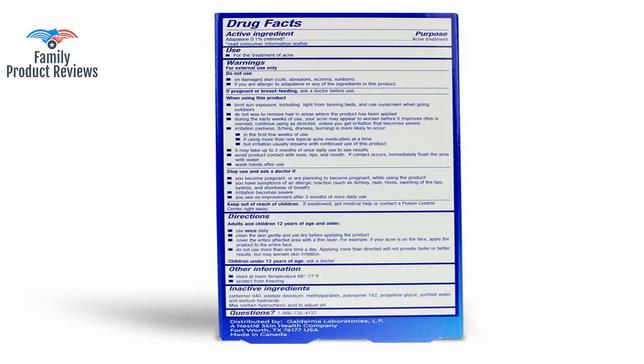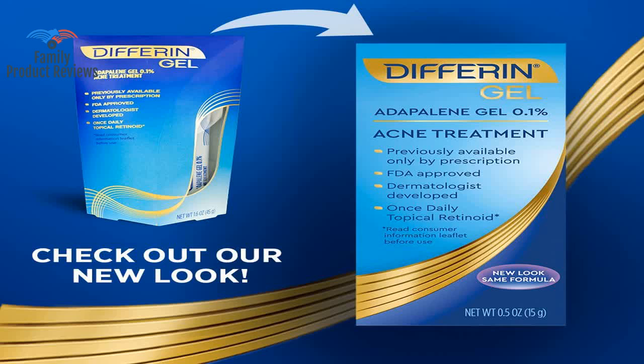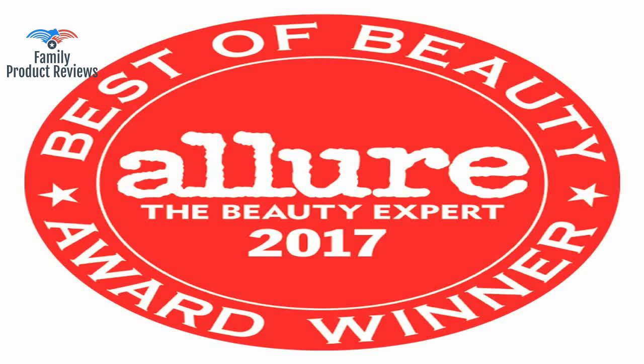A friend of mine told me that her pharmacist recommended this instead of the prescription she had, to treat an acne scar. It can take several months for this process — don't get me wrong, this was not several months of severe breakouts.